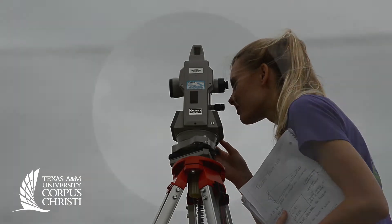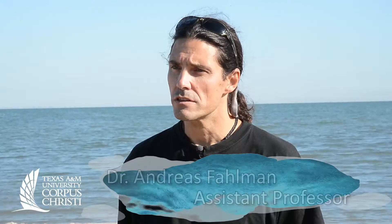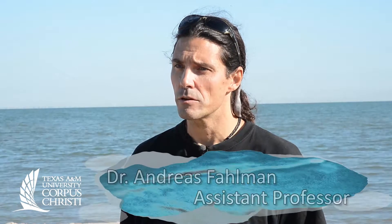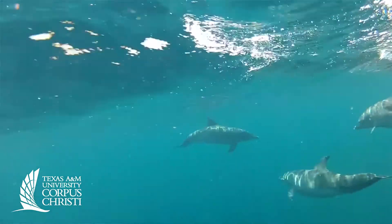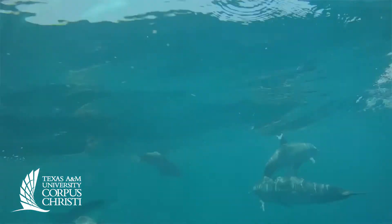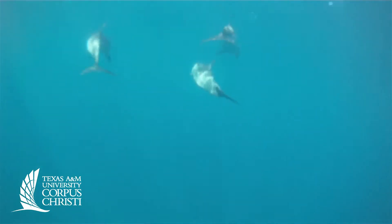We're studying marine mammals and we're trying to find out how they function under water. These animals are very sensitive to changes in the environment and they're like sentinel species, so they're like the canary in the coal mine. And if we see changes in their population and in the numbers of animals, in how many calves they have per year, we can then understand something that's going on in the environment.